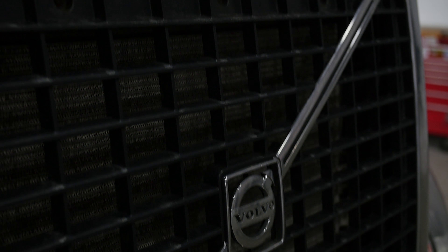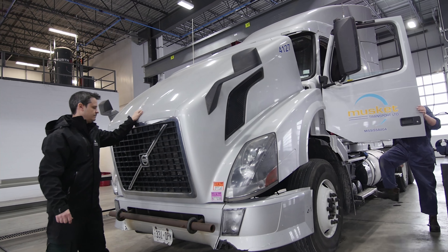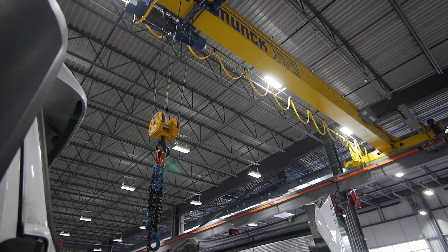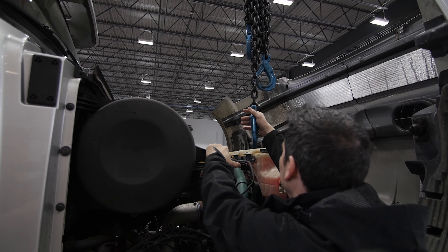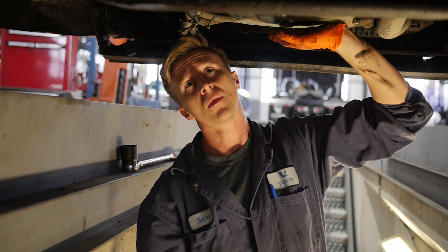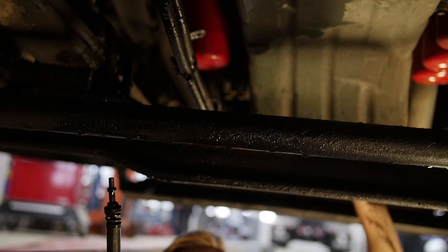Today the truck has a radar on the front and a camera on the windshield so it can detect objects on the road that a driver may not see. When a truck is going down the road at 60 or 65 miles an hour with 80,000 pounds on it, it takes a lot of time to stop versus a car. Anything we can do to augment the driver's role is a big help.